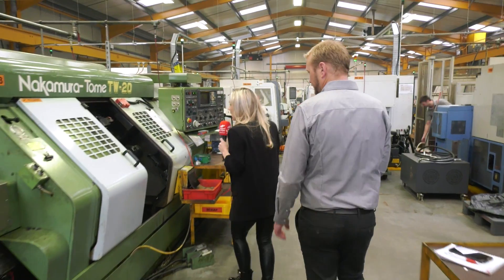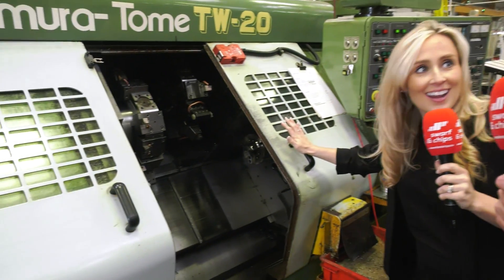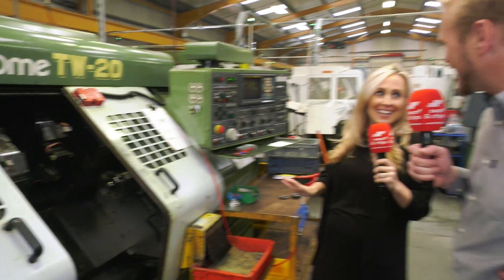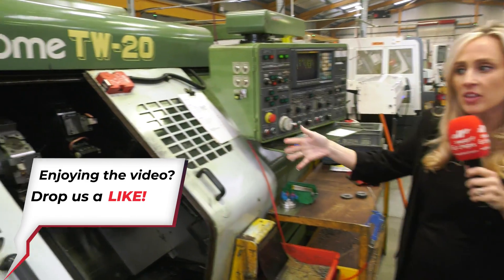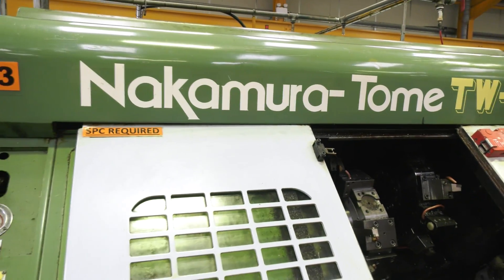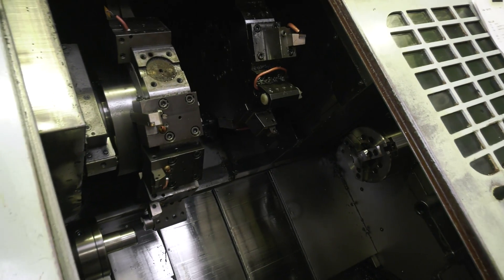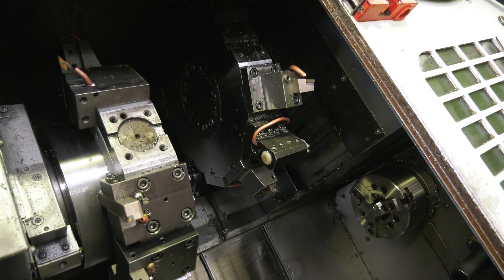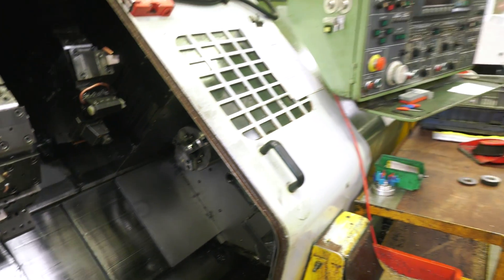Let's have a look at the first machine. This was our first step into Nakamura, some 20-odd years ago. The machine is nearly 30 years old - obviously it was bought as a 10-year-old machine. Let's have a go, let's see what happens. And now look what we're doing instead - here are some of the parts.